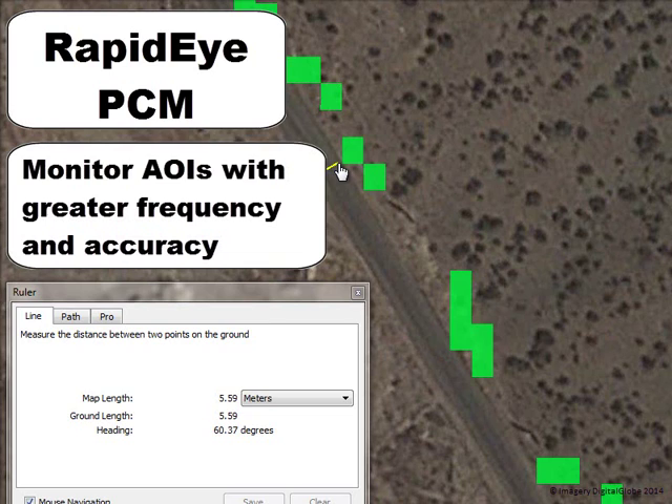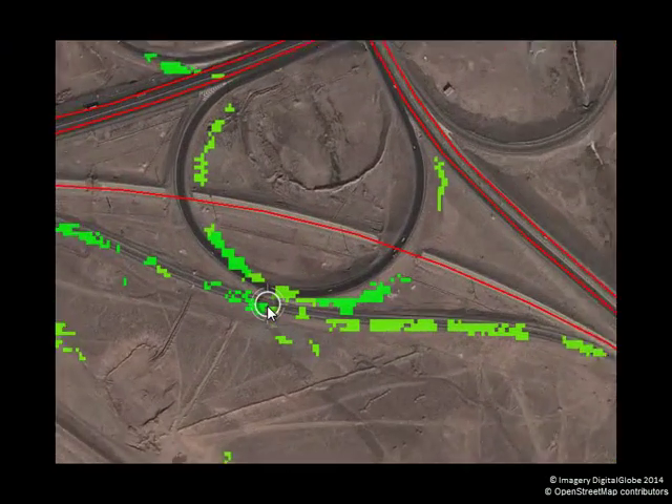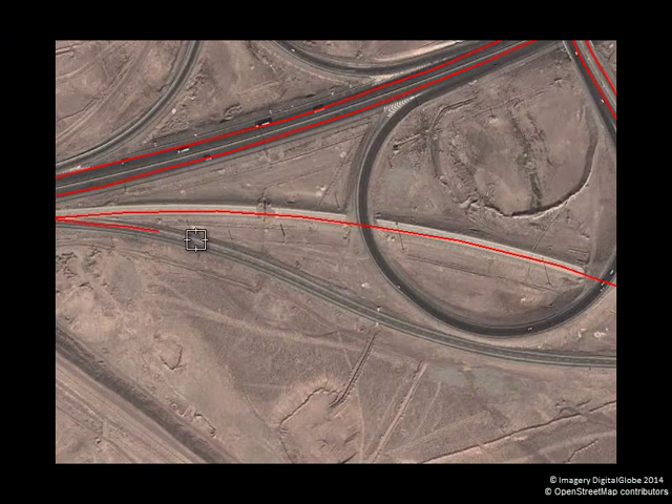You'll also be able to monitor AOIs with greater frequency and accuracy. RapidEye PCM provides a more efficient method of feature updating at large scales, allowing your budget to go further and ensuring the readiness of your geospatial data.